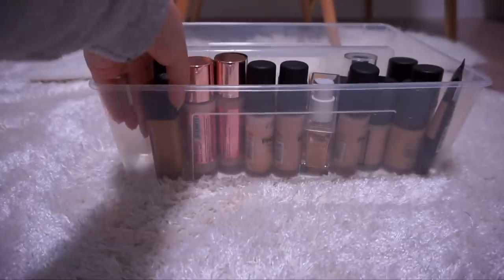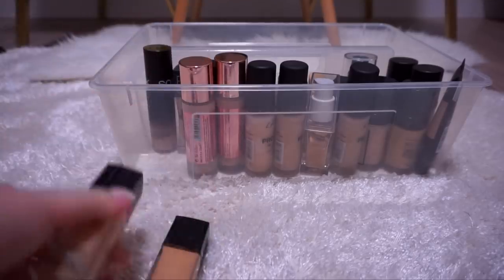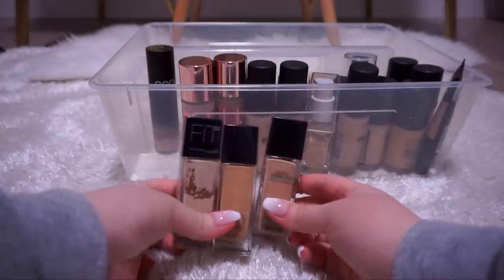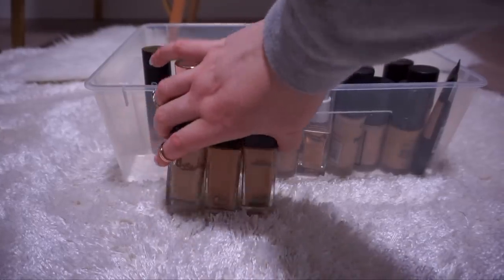I've got some Maybelline Fit Me Foundations — I think this is the original, Matte and Poreless, and the original in shades 110, 210, and 120. These are what I would call 'YouTube made me buy it because it worked for everybody else.' I don't know what it is about these Maybelline foundations that just don't mesh well with my skin — it was a very sad day when I had to accept that. I was especially heartbroken about the Matte and Poreless because as a greasy girl with big pores I wanted to be matte and poreless — and I was not. So I'm going to toss all three of these.